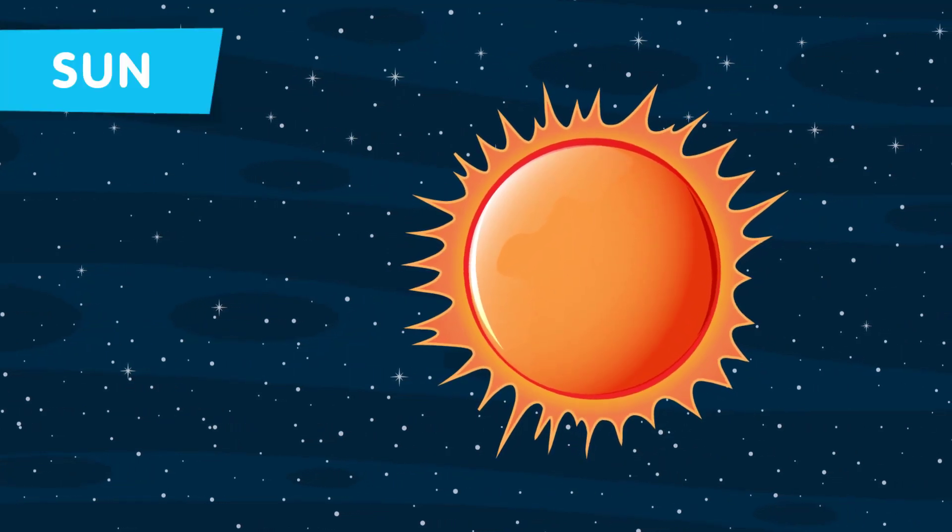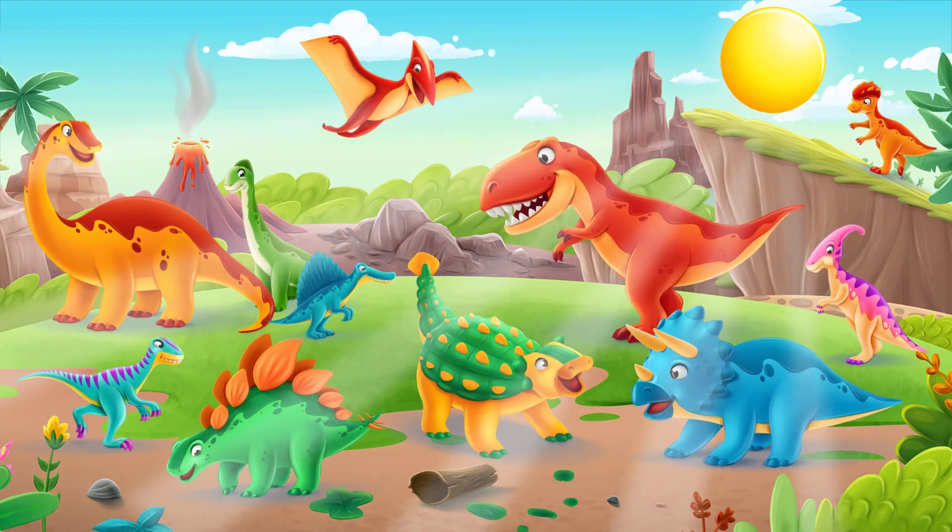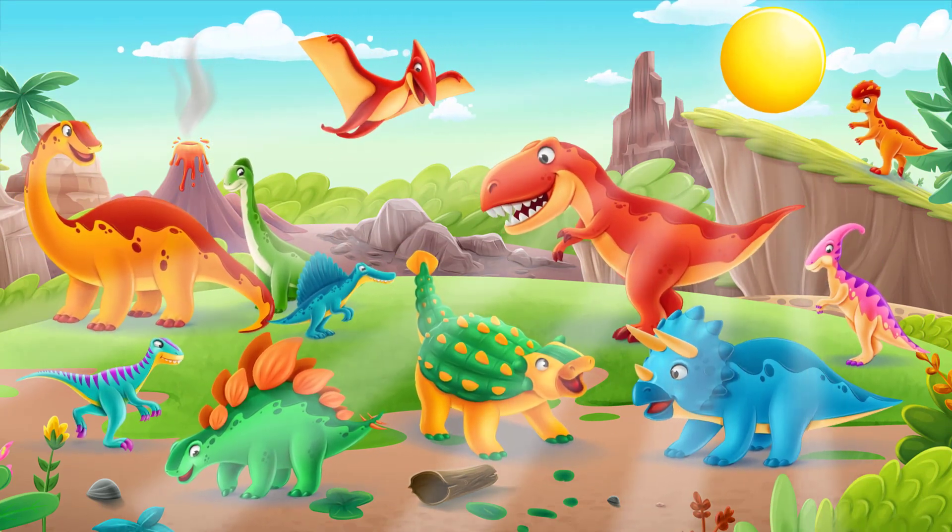Meet our very own star, the sun. It provided warmth and light for the dinosaurs, just as it does for us today.